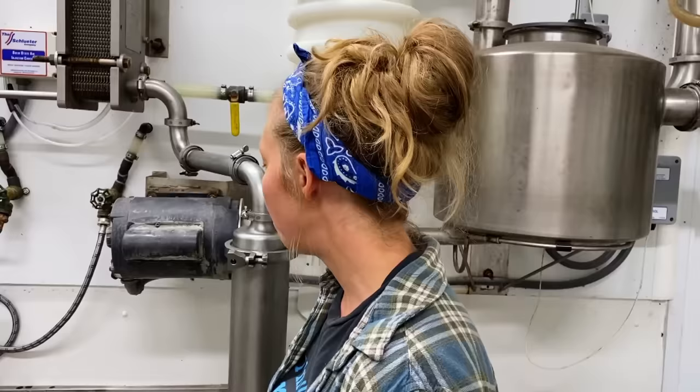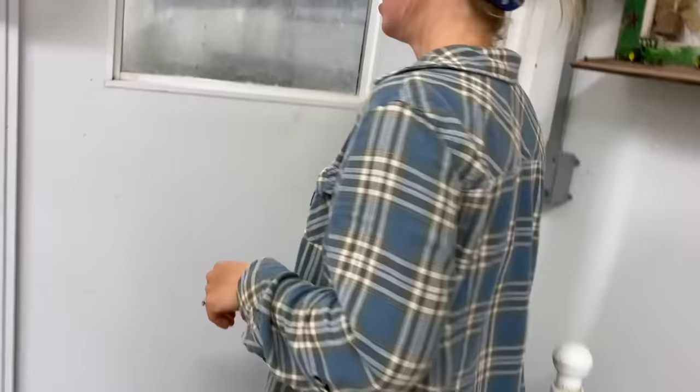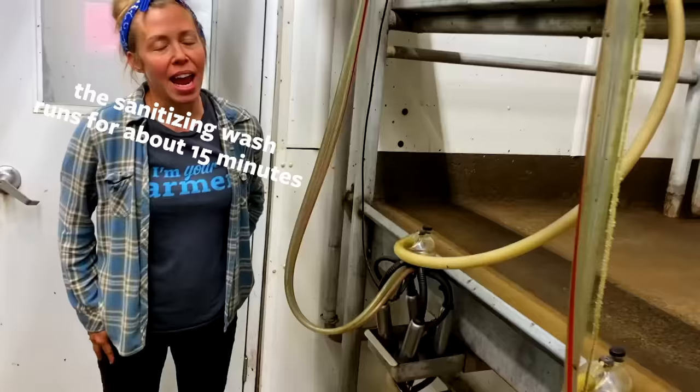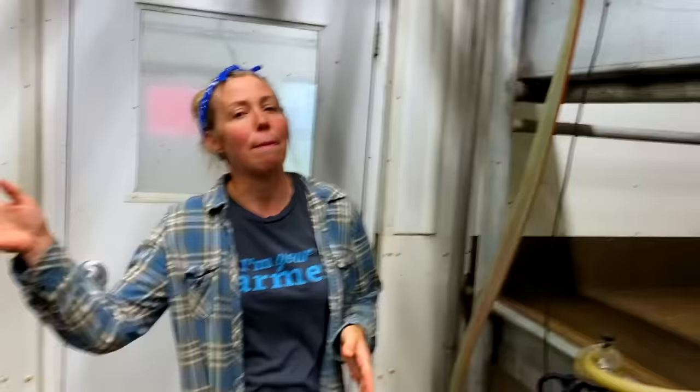Before we milk, we run a sanitizing wash through the pipeline. So let's go in to the parlor. This is what's called an eight swing milking parlor. We have 16 cows in here at a time, eight on each side. While the eight on this side are milking, we get the eight on the other side ready. And the units swing back and forth. Come on, girl, come on.